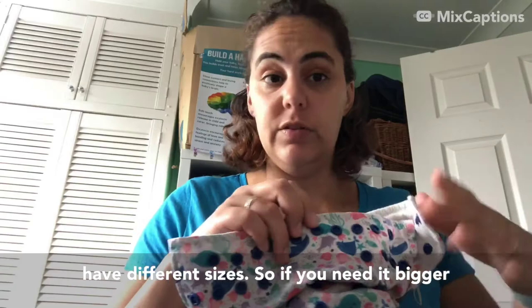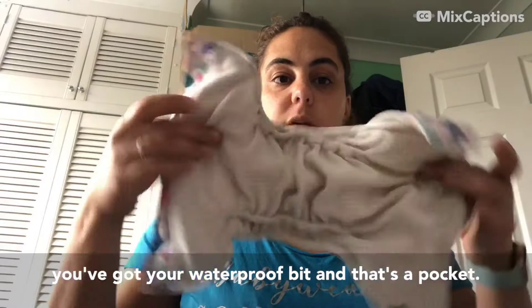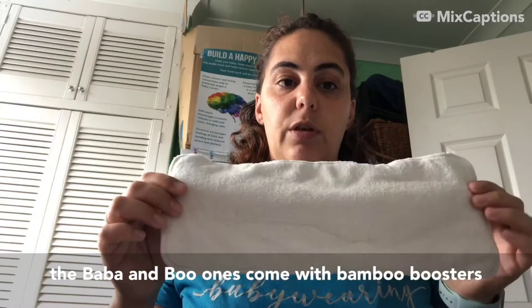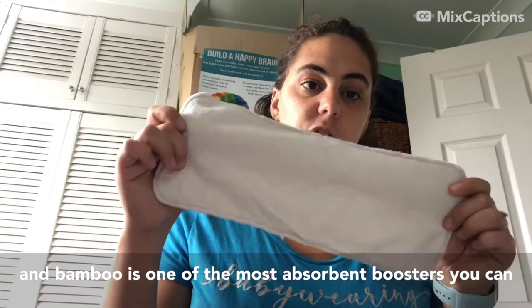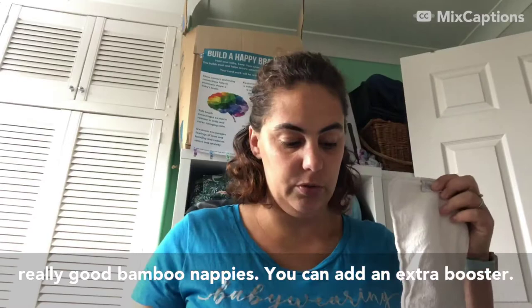The poppers at the front have different sizes, so if you need it bigger you can have it out here, and if you need it smaller you can bring it in. This Boba & Boo is a pocket nappy, which means you've got your waterproof bit and that's a pocket. At the back there's a pocket and I've got a booster in there - this is your absorbent bit. The Boba & Boo ones come with bamboo boosters, and bamboo is one of the most absorbent boosters you can have. It does take a little bit longer to dry for that reason, but they're really good. You can add an extra booster if you need more absorbency.